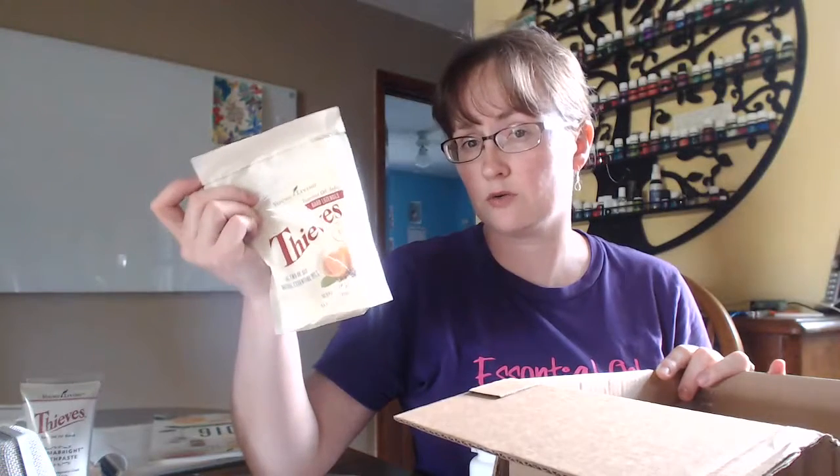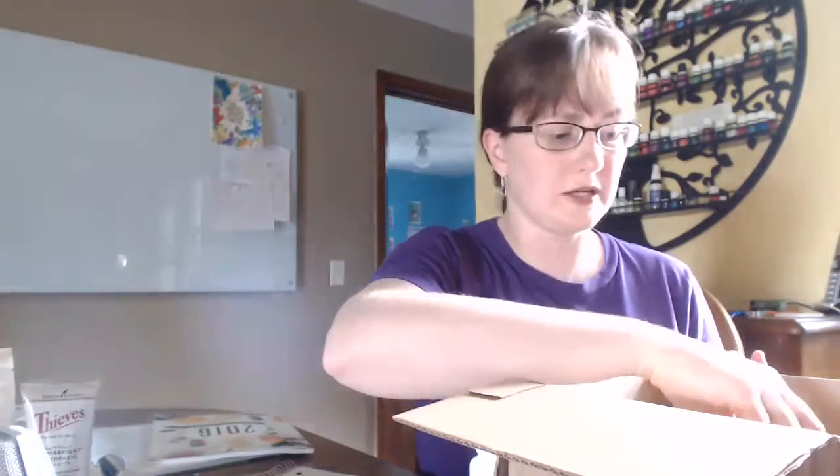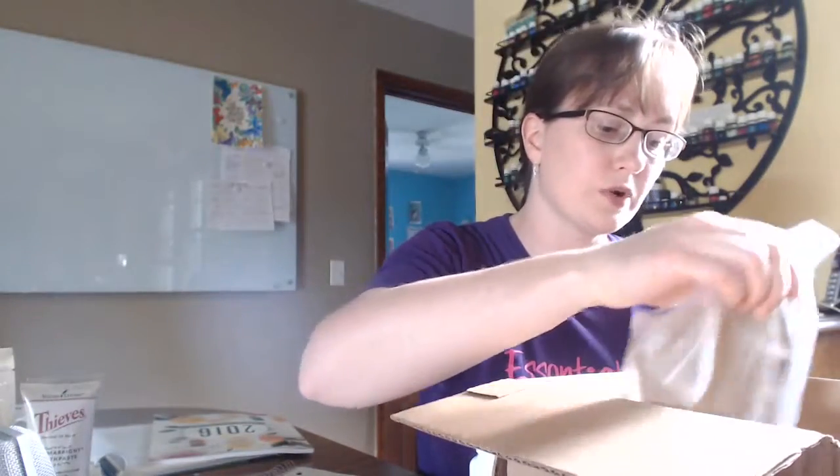Thieves throat lozenges — if you have not tried these, you must. These are amazing. I will not be without them. I have an open bag in my cupboard, so I went ahead and reordered another bag because this is something I always want to have on hand. They're just hard lozenges with Thieves oil in them, but they're awesome. You can cut them in half too — great for minor throat irritations and that sort of thing.